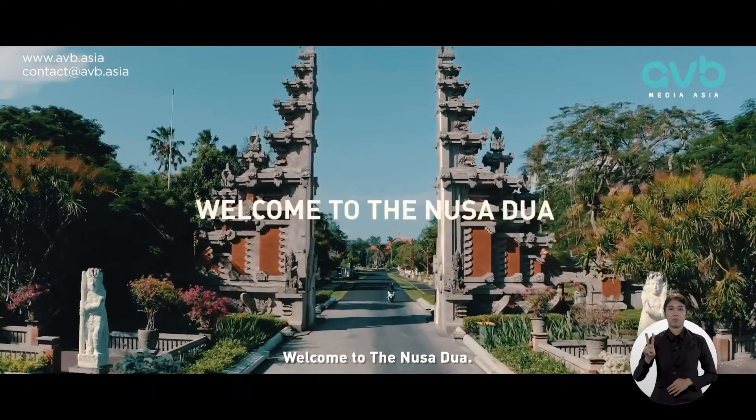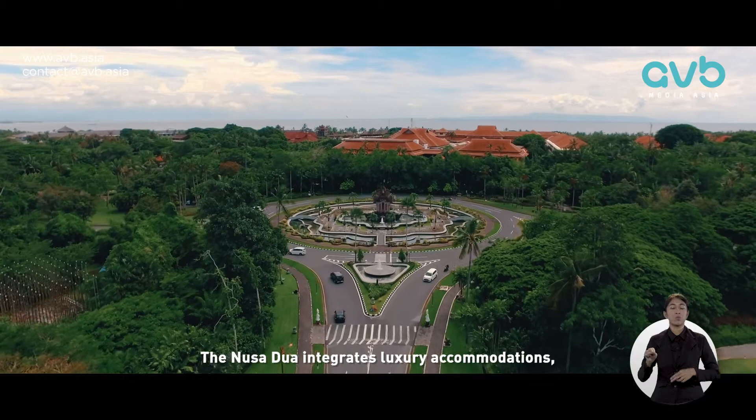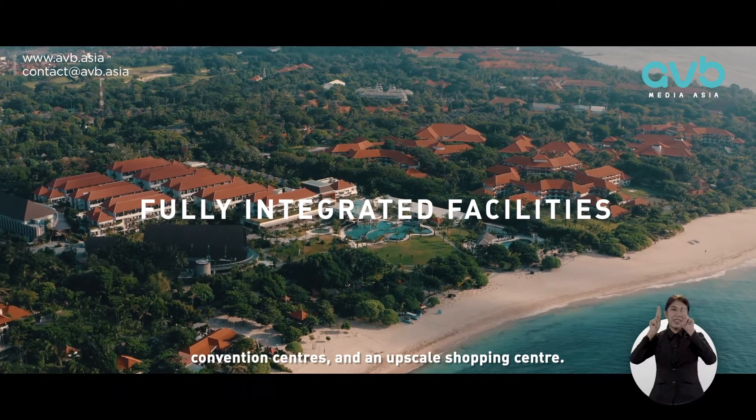Welcome to the Nusa Dua. Designed as a purpose-built destination, the Nusa Dua integrates luxury accommodations, convention centres and an upscale shopping centre.